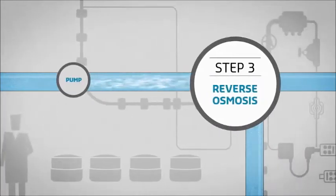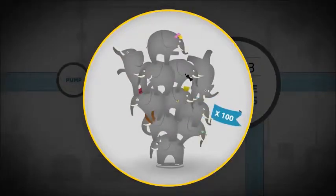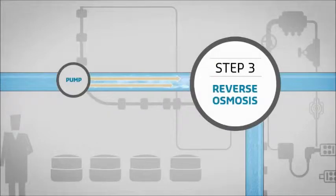The salt water is then sent at a very high pressure through an extremely fine membrane. The pressure exerted on the water during this process is equivalent to 100 elephants standing on a manhole cover. This is called reverse osmosis.